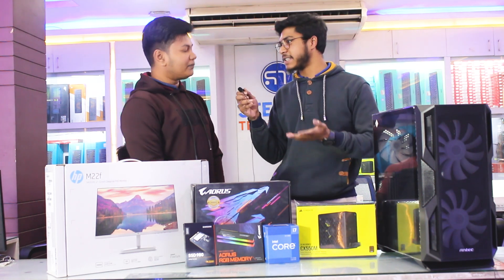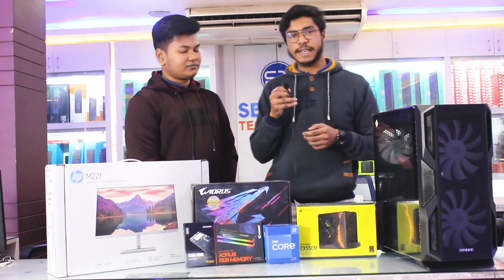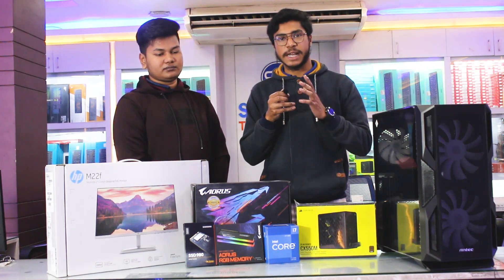Yes, it's very nice — gaming, freelancing, graphics design. Yes, it's perfect. So this is how we can build a PC with our PC. We can see that it is very nice.